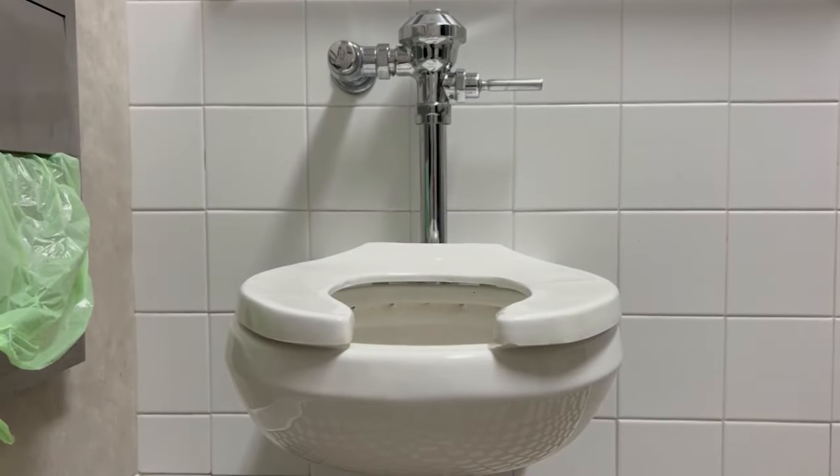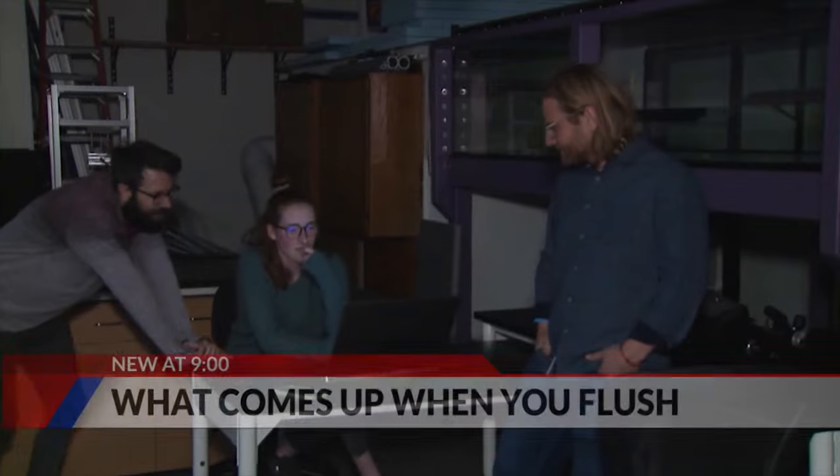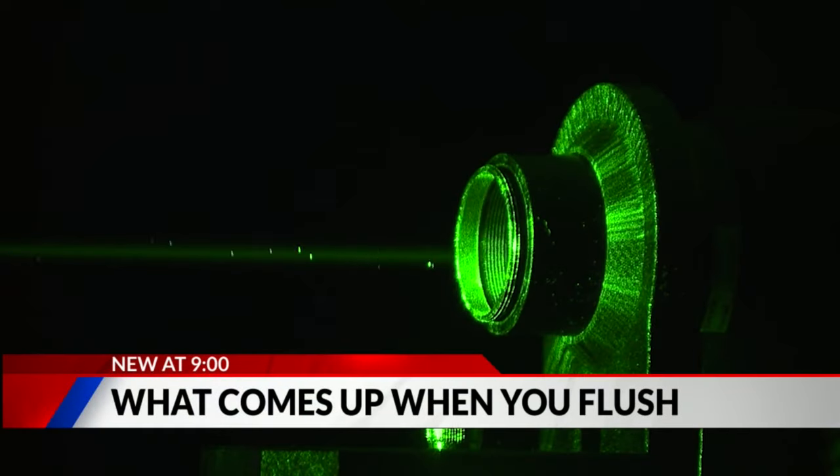The average person flushes a toilet five times a day. The reaction for most people has been one of disgust. CU Boulder scientists are literally shining a light on what comes up when you push that handle. You may find the results of the study are pretty gross.